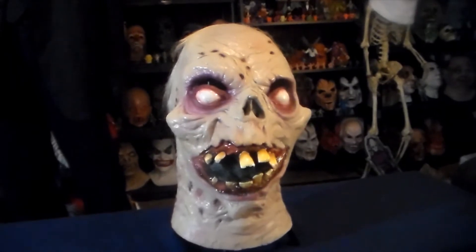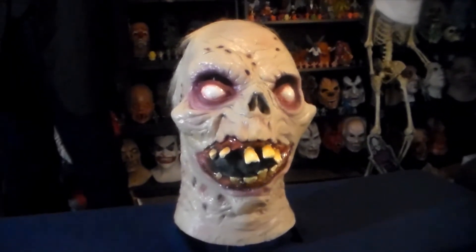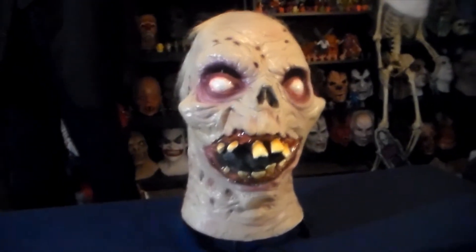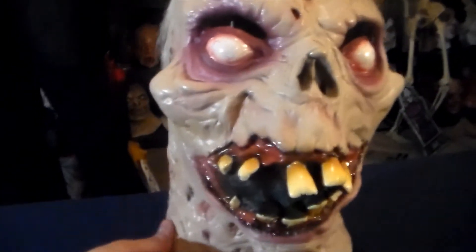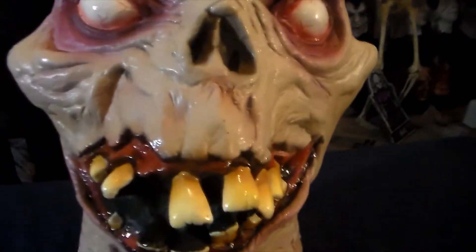You can usually find it anywhere from about $52 or $53 to around $60, and that's a pretty great price for what a quality item this is. It's got pretty thick latex, the paint works pretty good for a mass-produced mask, and the hair is even pretty decent for a Trick or Treat Studios mask. I really like this one.